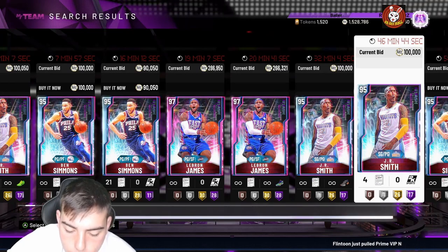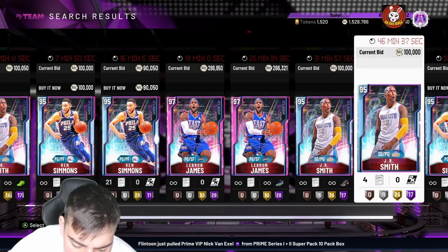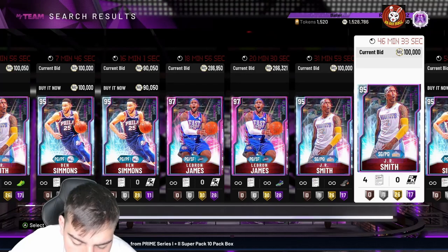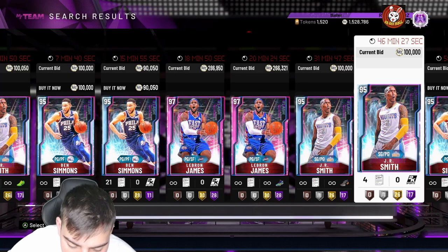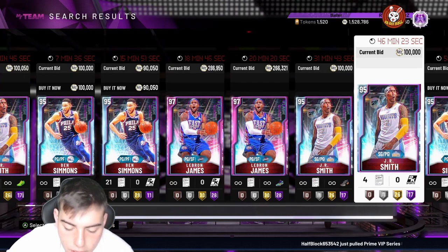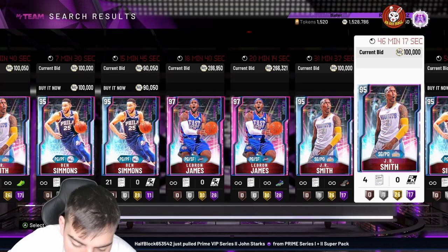Let's go over the Bradley Beal Galaxy Opal — there are just so many cards to cover. Beal's got 99 three-point shot, 90 driving dunk, 92 steal, 92 perimeter defense. Decent on defense. He has Hall of Fame range extender and Hall of Fame quick draw — he has all the shooting badges. A solid but somewhat average slot card overall.